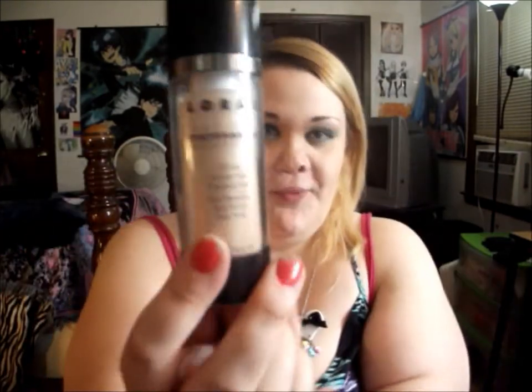Moving on to makeup products — of course I had to get some! The first thing I'm wearing on my face today is the Lorac Natural Performance Foundation in the lightest shade, NP1. It matches my skin and I was so excited. It twists up and has a pump. I really like it — I went to an event today and after being out in the sun for five hours it still looked really good.